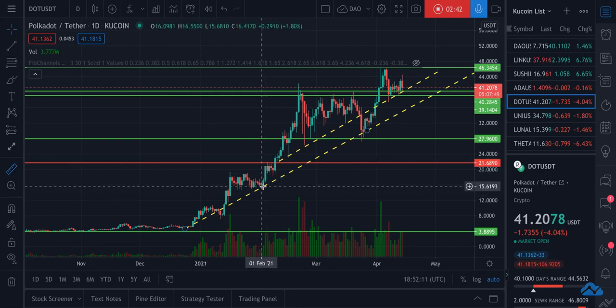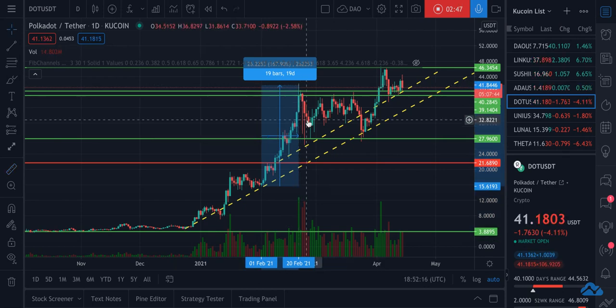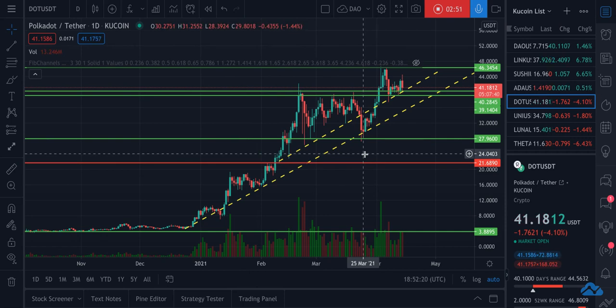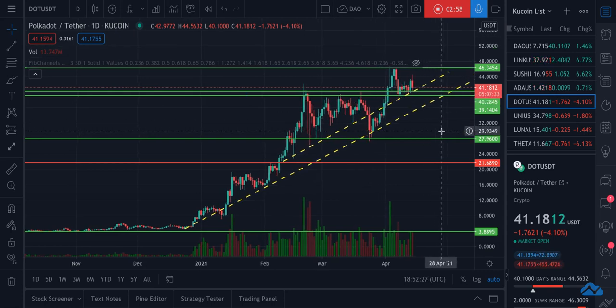If it follows any of these moves — this one was 67% in 19 days — I mean, that's rather aggressive, but I would easily take a 25% in a week. Who knows what it could be.